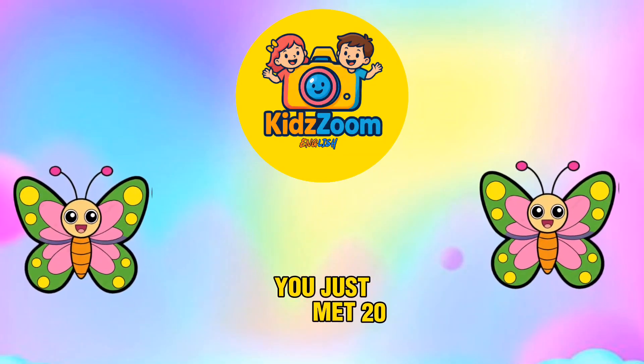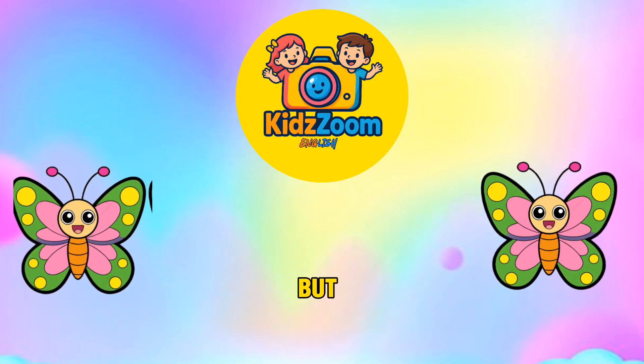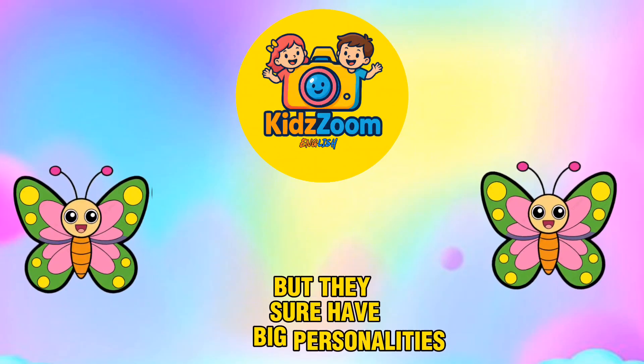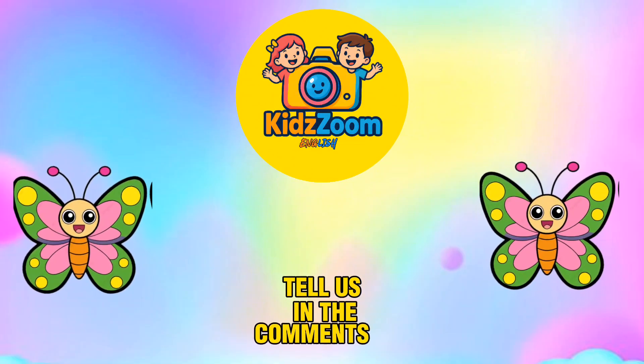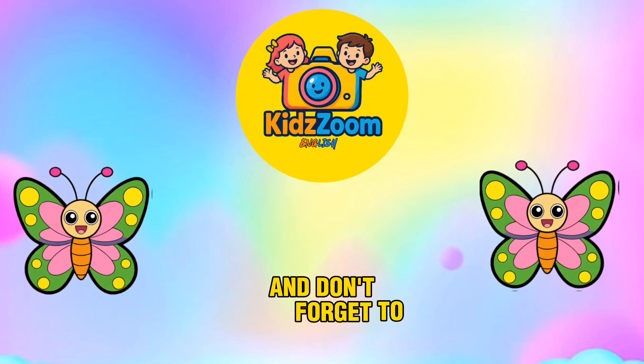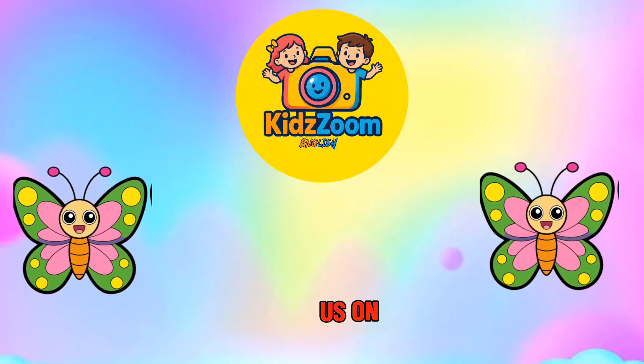You just met 20 amazing invertebrates. Aren't they cool? They may not have backbones, but they sure have big personalities. Now it's your turn — which one was your favorite? Tell us in the comments below. And don't forget to like, subscribe, and tap the bell so you never miss an adventure with us!